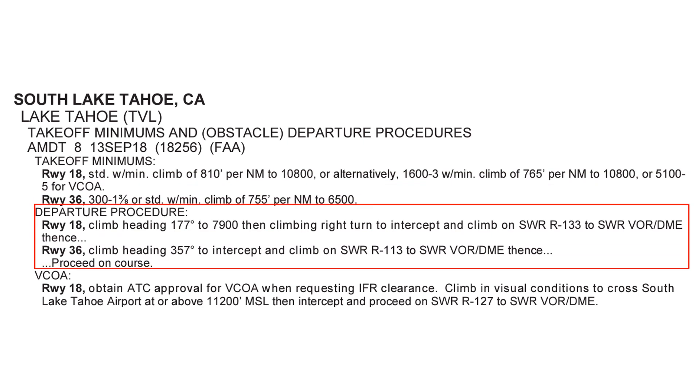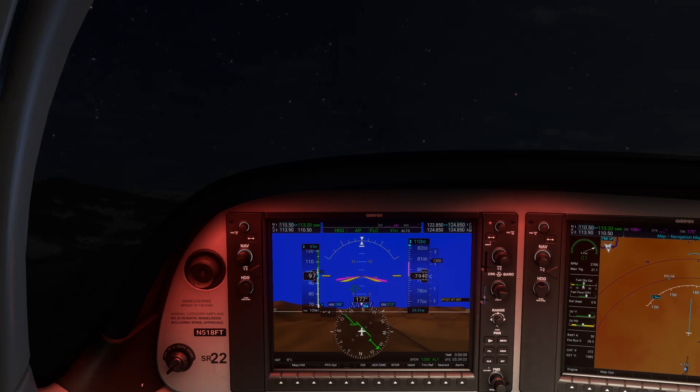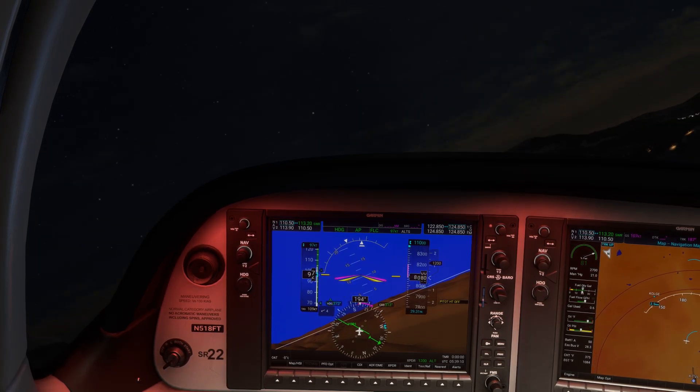But let's say the winds really don't favor it. Next, we want to look at the departure procedure for Runway 18. It has us climbing on heading 177 — which is runway heading — up through 7,900 feet MSL, and then continuing the climb in a right turn to intercept the 133 radial from Squaw Valley, flying inbound to the station. This keeps us on runway heading until we're high enough to make a right turn and clear the mountains west of the field as we proceed to the VOR to the northwest. In the opening scenario, we just took off straight out and kept climbing, ignorant of the right turn in the ODP, which is why we had some trouble with the terrain.